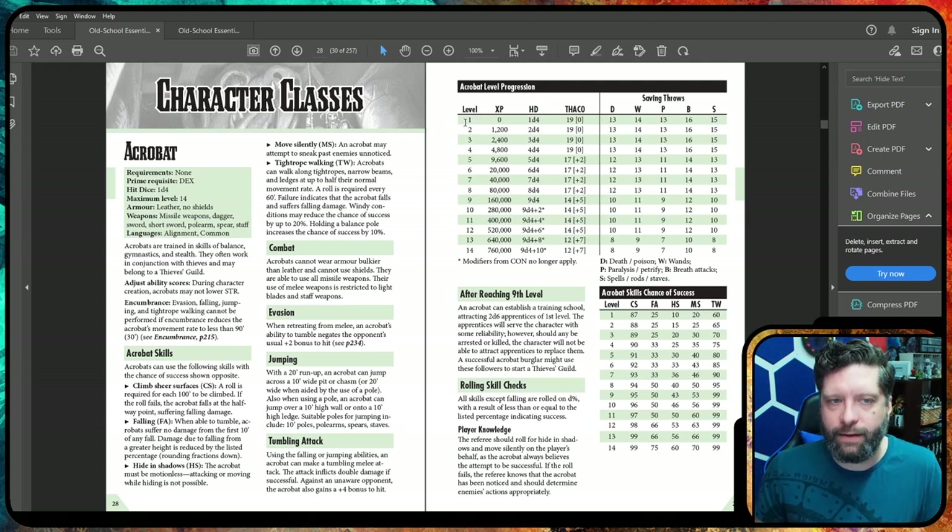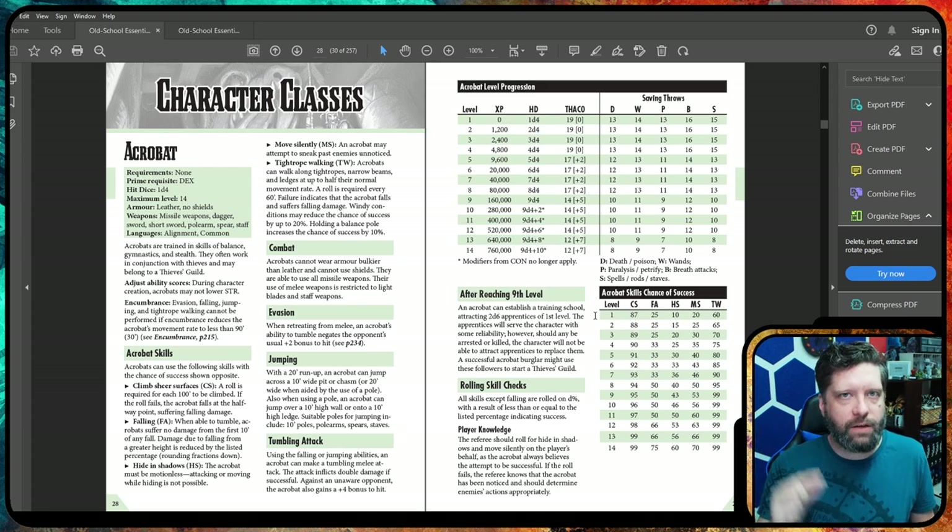Let's look at the Acrobat. They have levels 1 to 14 — after level 14 you've kind of maxed out. If you look at experience, you start at 0 then go to 1,200. As you level up, your saving throws go up and you get better Acrobat skills. This class uses a D100 where you roll under whatever you're good at. So Climb Sheer Surfaces at level 1 gives you an 87% chance of success — you want to roll 87 or below on your percentile die.